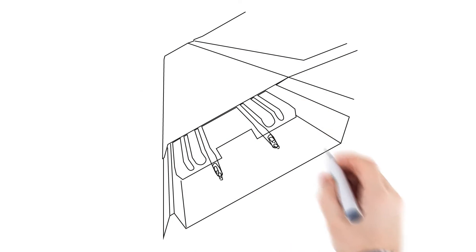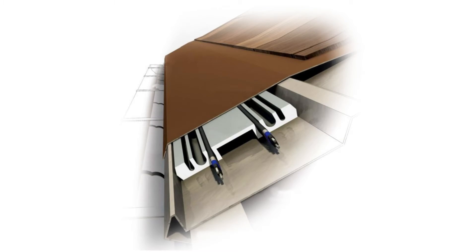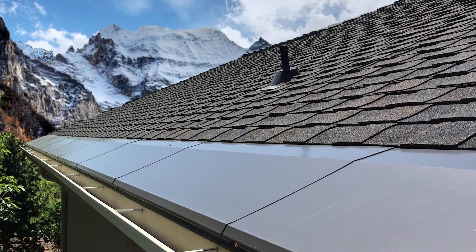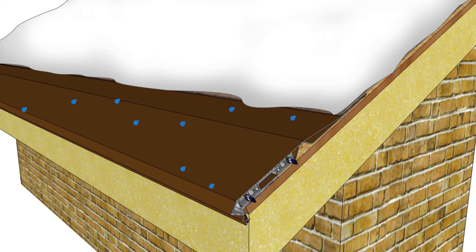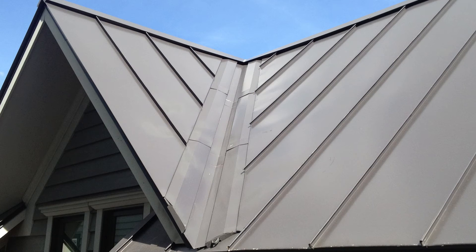The snow-free roof panels add energy efficiency, superior protection, and elegant design to fully transfer the heat throughout the vulnerable area to stop ice dams before they start. The pathway for water extends through the entire edge instead of just where the cable is located.